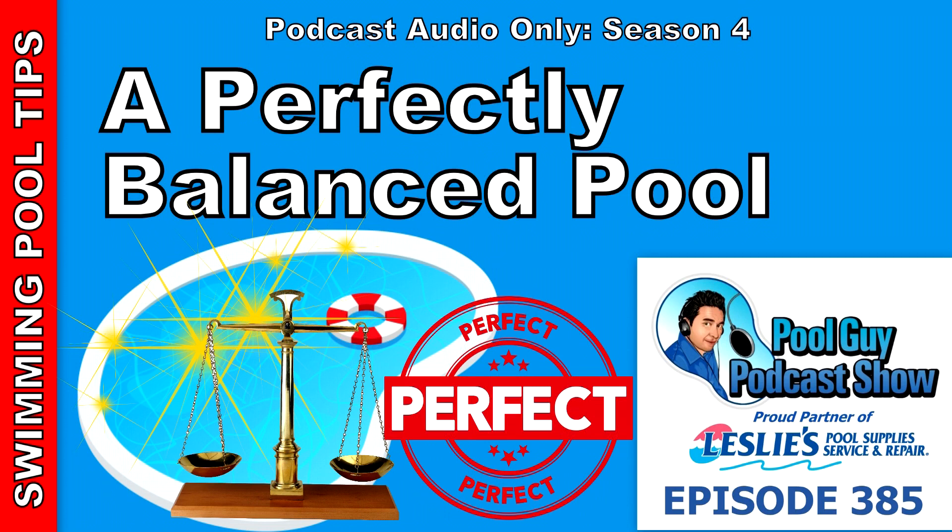Hi and welcome to The Pool Guy Podcast Show. In this episode I'm going to talk to you about having a perfectly balanced pool.